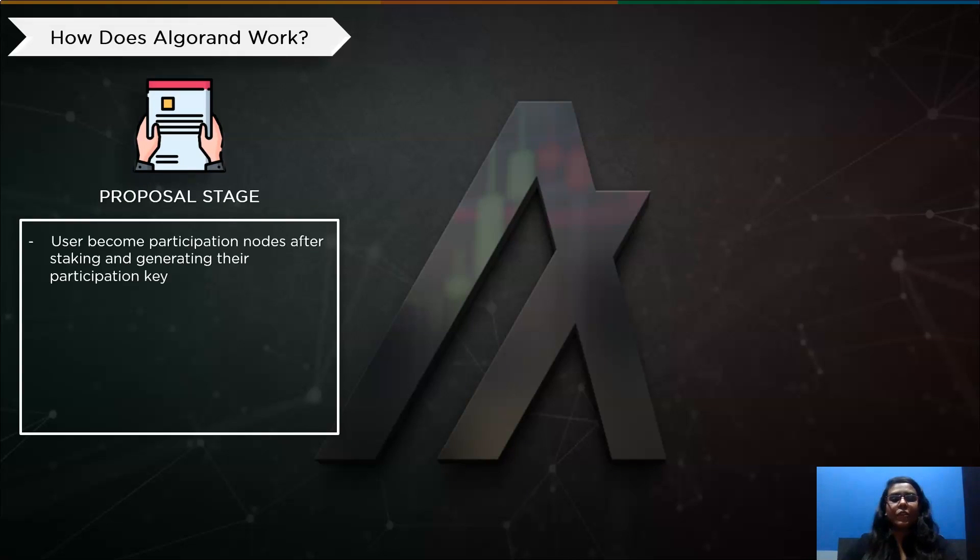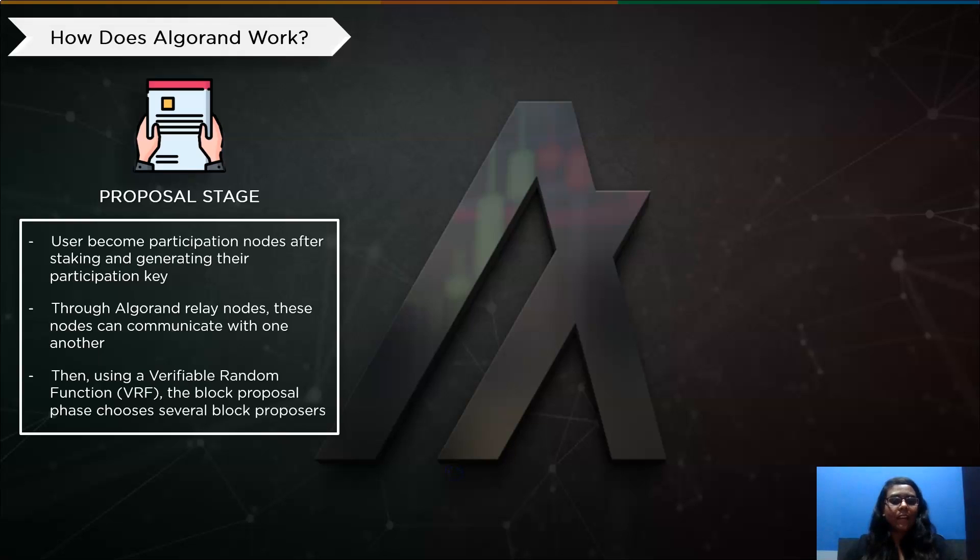Here are the three steps Algorand undergoes while working. First is the Proposal Stage. Users become participation nodes once they have staked and generated their participation key. Algorand relay nodes serve as the channel for communication between these nodes. The block proposal phase uses a verifiable random function (VRF) to choose several block proposers, taking into account the percentage of each validator's stake. The identity of the chosen block proposer is hidden until the new block is offered, so harmful actors cannot target the selected validator, increasing network security. Proposals can exhibit their VRF output with the proposed block to demonstrate their legitimacy.